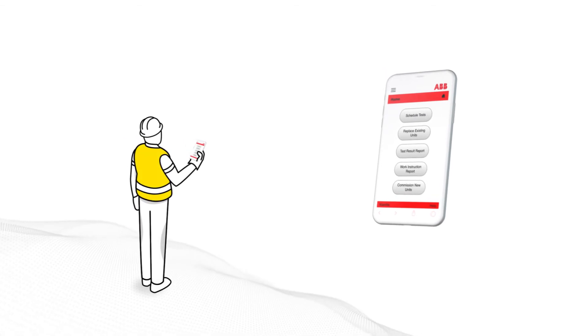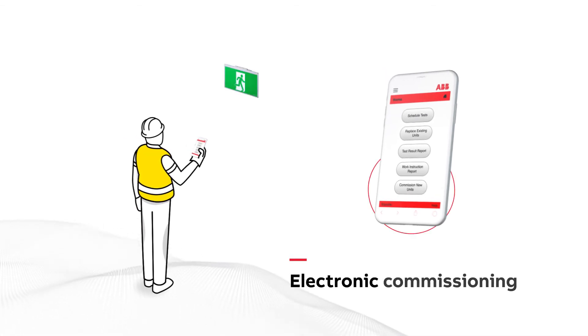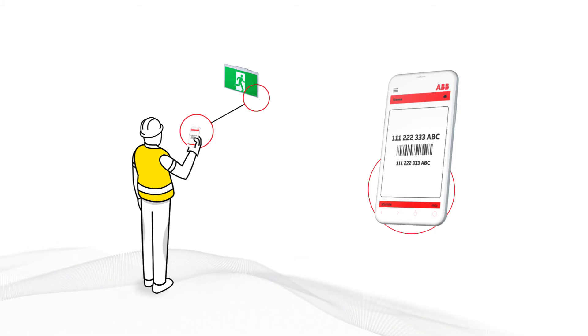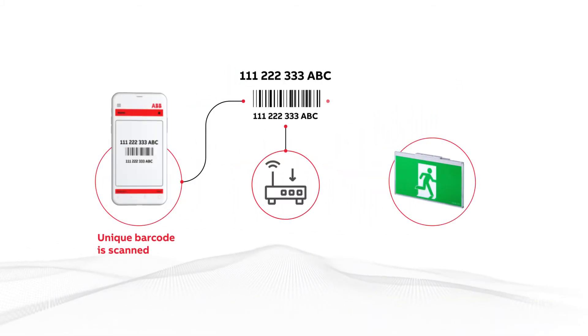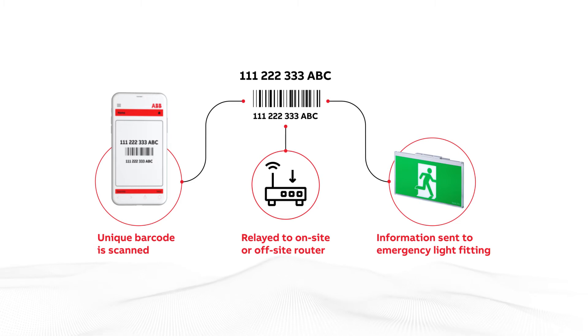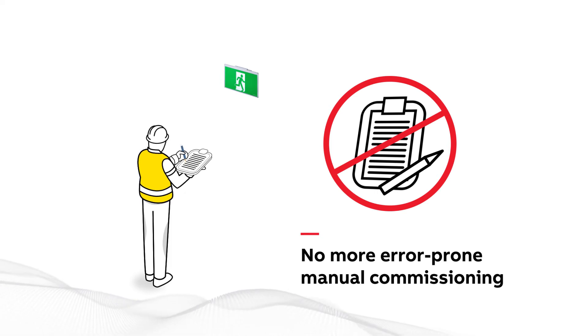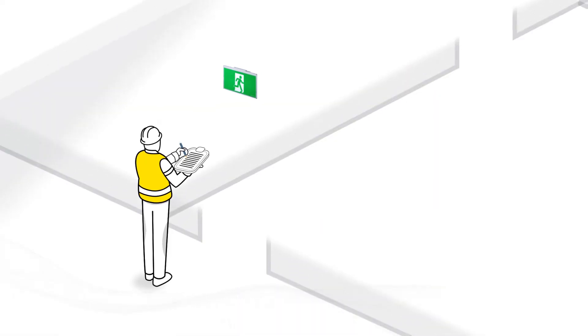Nexus RF Infinity is about making it simple. Using the camera on a smart device with Nexus RF Infinity activated, you can electronically commission your emergency lights. This avoids the lengthy, error-prone manual process and will lower your installation and ongoing labour costs.